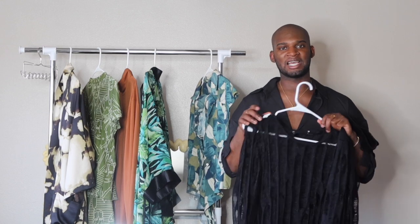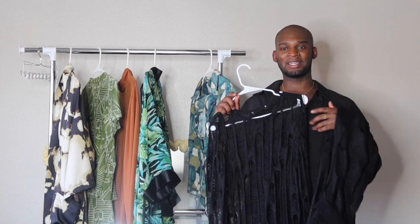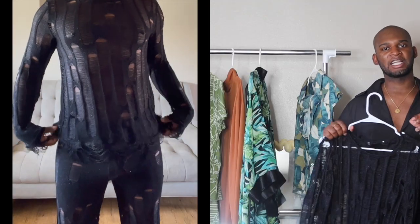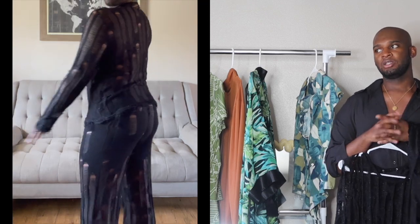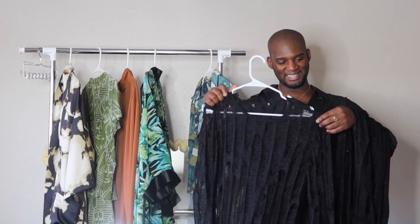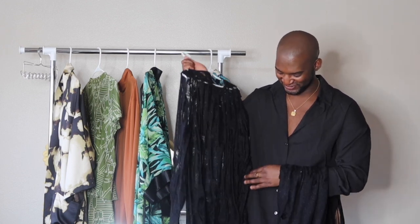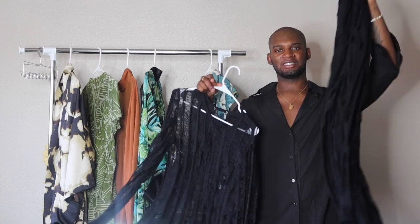Unfortunately, one bad thing about this brand is that this is the largest size these pieces come in, which I believe is a large. That's kind of unfortunate, but I do understand it's a new and small brand so they probably haven't ventured out into making bigger sizes. Hopefully in the future that changes — right now the sizing is limited, and that does suck because even for me I know I'm gonna have to suck in while I wear this to feel a bit more confident, but I really do like it. It's something different that I haven't really seen, especially in menswear.